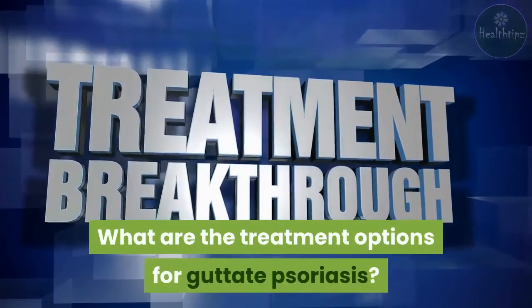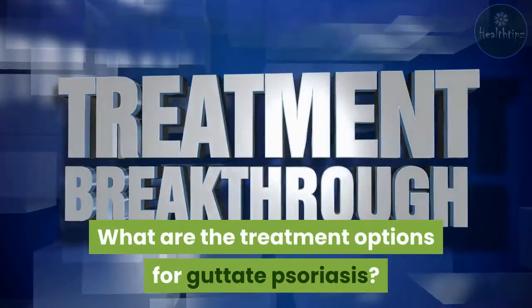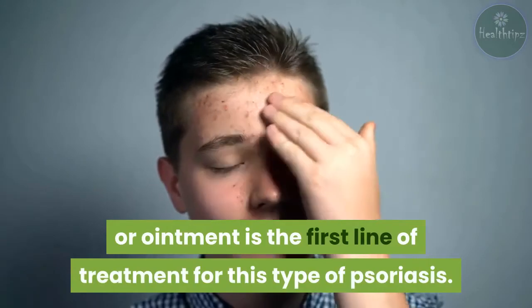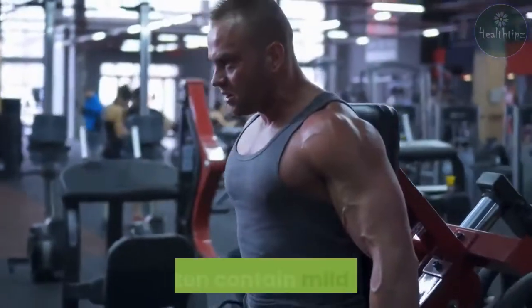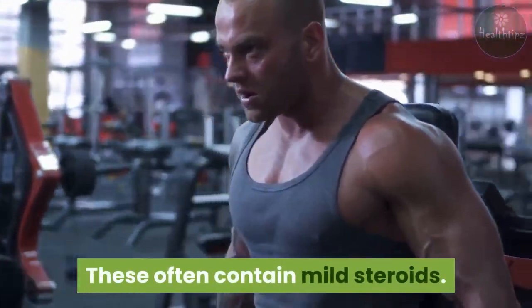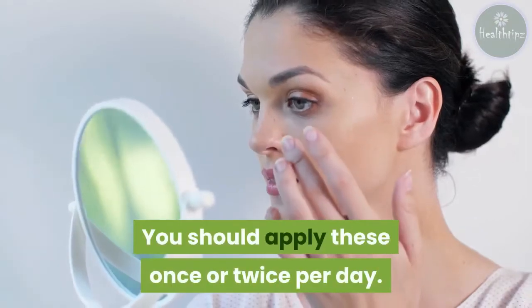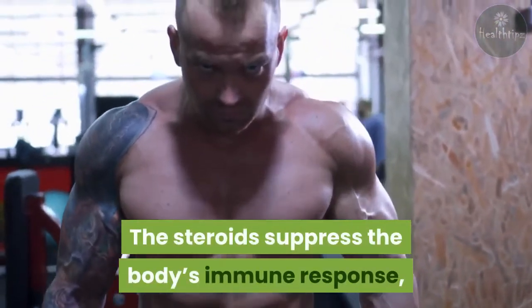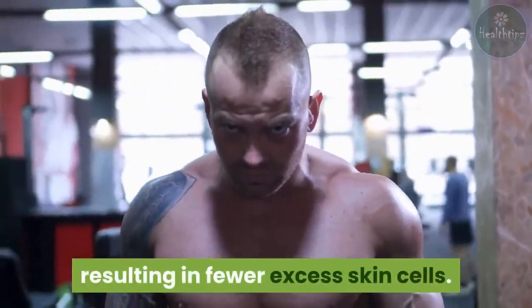What are the treatment options for guttate psoriasis? A topical cream or ointment is the first line of treatment for this type of psoriasis. These often contain mild steroids, and you should apply them once or twice per day. The steroids suppress the body's immune response, resulting in fewer excess skin cells.